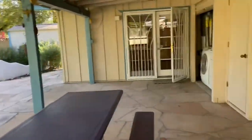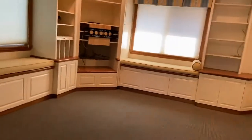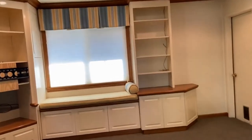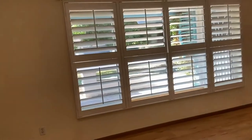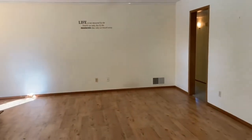This home is currently available for rent. If you're interested in making this home your home, please visit us at leaseaz.com. At our website you'll be able to view more photos, read more information, make an appointment to view the home at your own convenience, and select the button to apply. Again, that's leaseaz.com — thank you very much and have a great day.